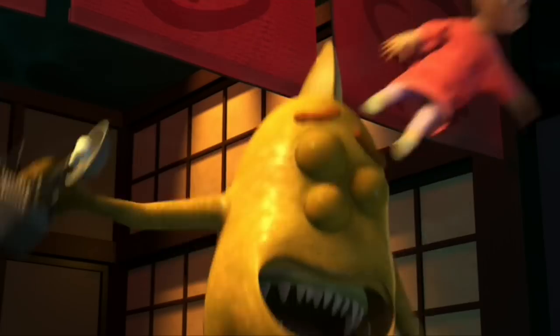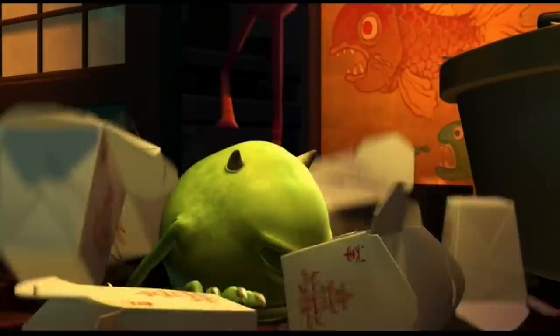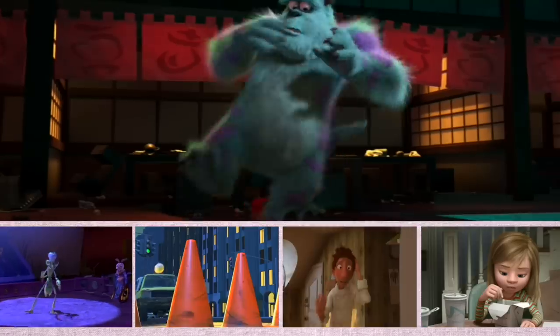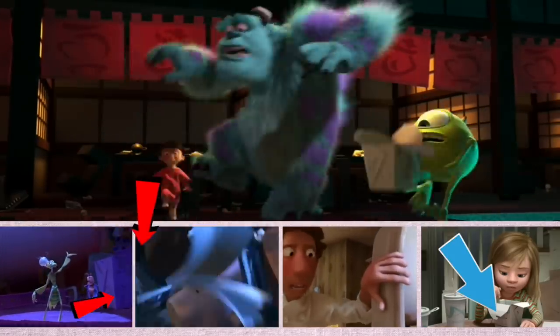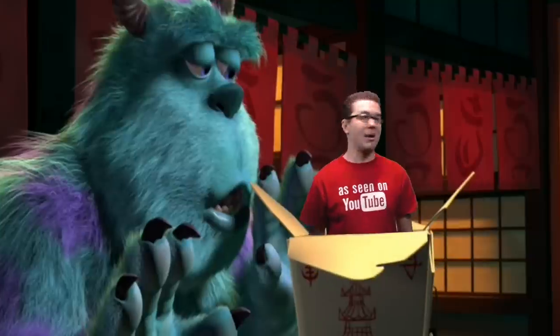And since we're already hanging out in the restaurant, look at Mike when the poop emoji hits the van. You will see several of the famous Chinese takeout boxes. These little guys show up in Bug's Life, Toy Story 2, Inside Out, and Ratatouille. This box is famous.